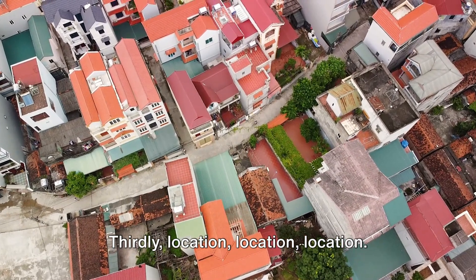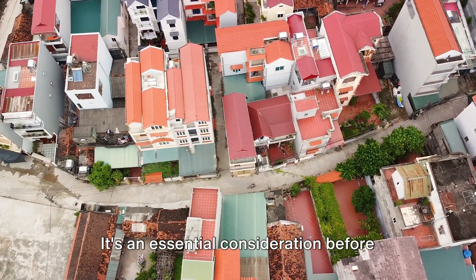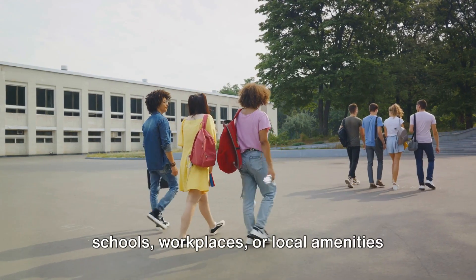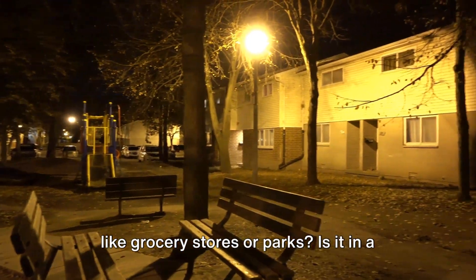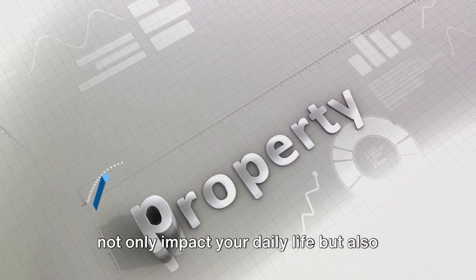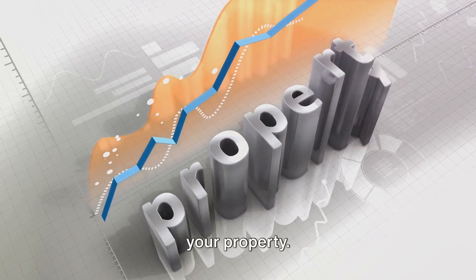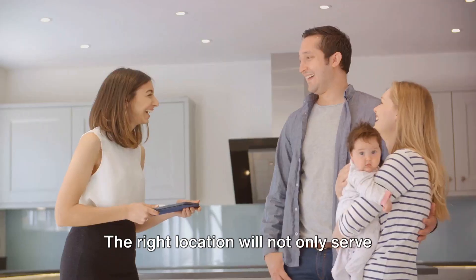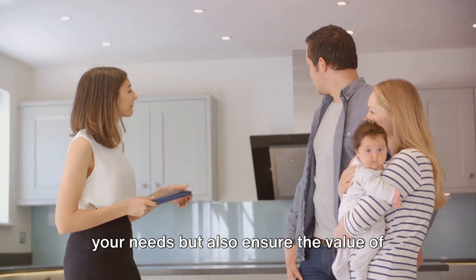Thirdly, location, location, location — it's more than a real estate mantra, it's an essential consideration before buying a property. Think about how close it is to schools, workplaces, or local amenities like grocery stores or parks. Is it in a safe, quiet neighborhood? These factors not only impact your daily life, but also determine the potential appreciation of your property. Remember, you're investing in a community, not just a house. The right location will serve your needs and ensure the value of your property.